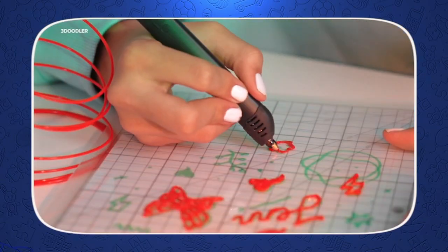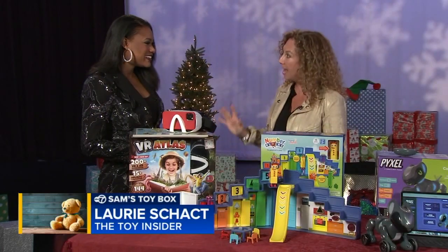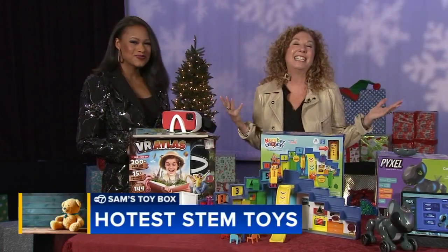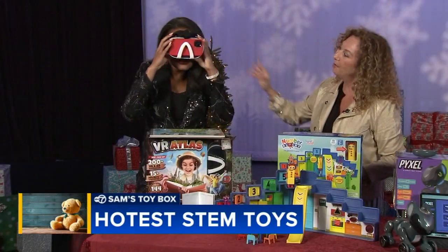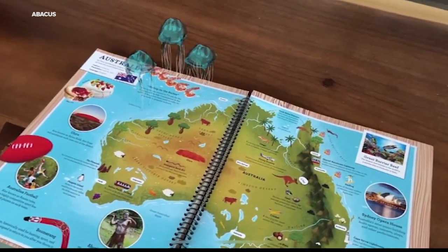Science, technology, engineering, and math — those subjects can be really scary and challenging, but when you put it into playtime, suddenly the learning is fun. Professor Maxwell's virtual reality atlas lets kids discover the world with interactive illustrations.